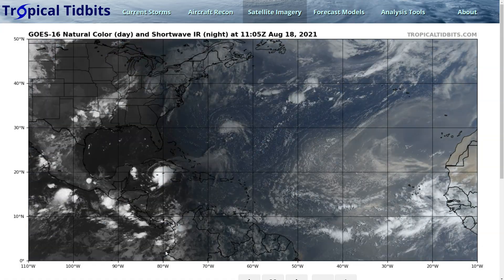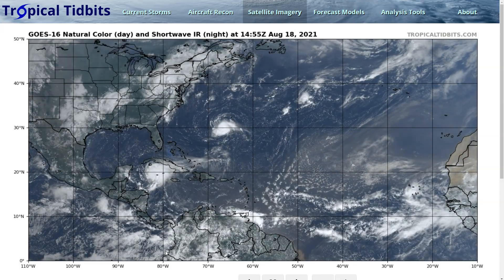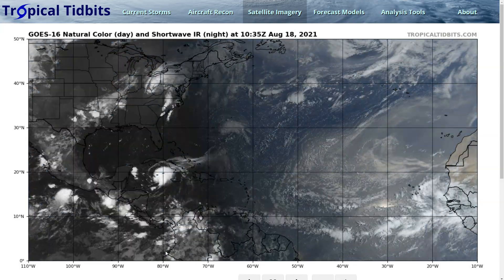Hi, this is the Tropical Tidbit for Wednesday, August 18th. As always, the thoughts in this video are mine alone, and in making decisions, please consult the National Hurricane Center and your local weather office for the best information.